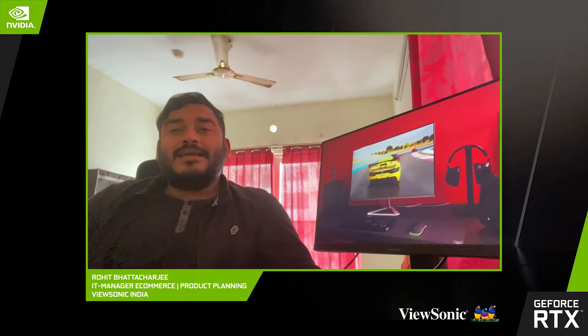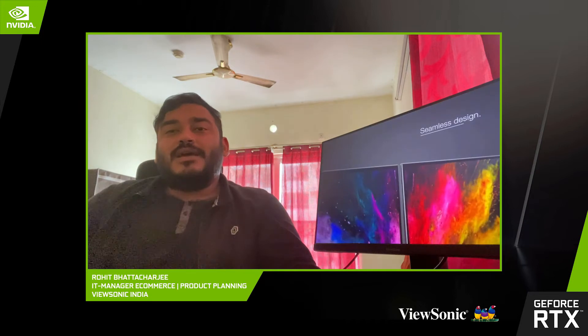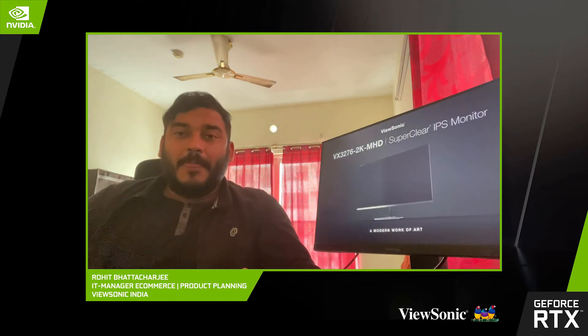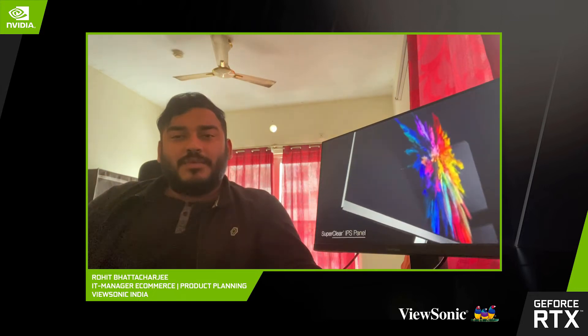We are now back in India as well with our range of monitors. In the gaming category here in India, we primarily serve two segments. Number one is the casual gamers or those looking for a crossover segment — that is where our VX series of monitors steps in. Our VX monitors can be used for both gaming and entertainment purposes. They are sturdy in look, extremely sleek in design, and extremely premium, enhancing the look and feel of your desk.